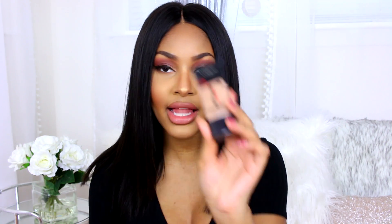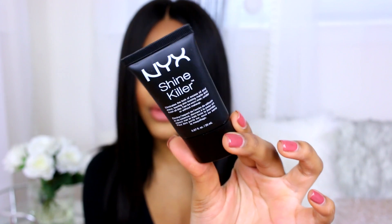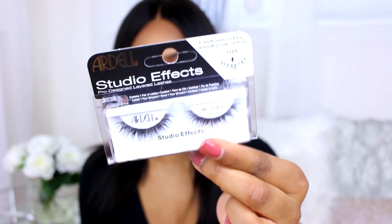I picked up a liquid foundation — my classic, one I've used before: the L'Oréal Infallible Pro Matte liquid foundation in the color Classic Tan. I also picked up the NYX Shine Killer primer for your face. It helps keep makeup lasting all day and gets rid of shine, because I'm more on the oily side, especially in my nose and T-zone area.